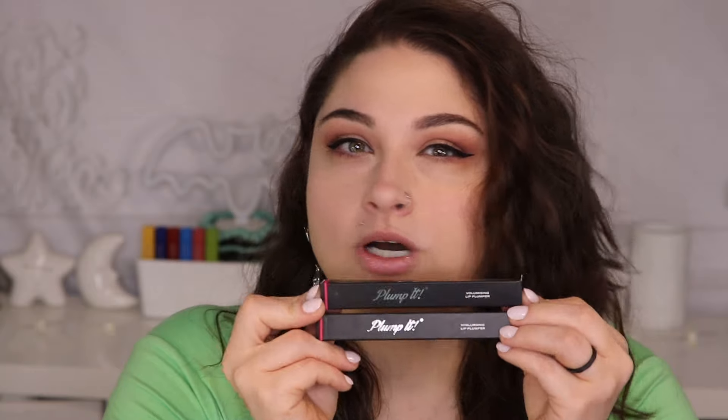Now, if you guys have seen this on TikTok — I've seen it on Facebook a couple times too, maybe Instagram — this stuff is supposed to be the number one plumper when it comes to how much your lips multiply in size. I have the two; it comes in a set. This is by the brand Plump It. I have their Volumizing Lip Plumper and their Hyaluronic Lip Plumper.